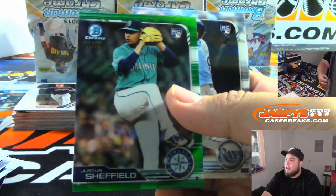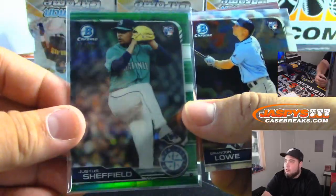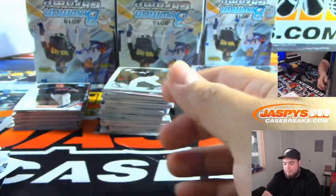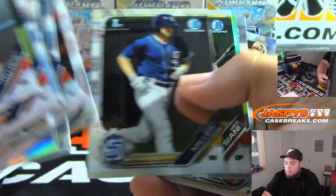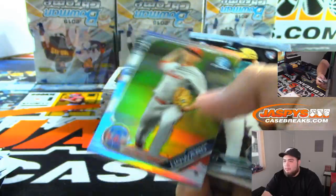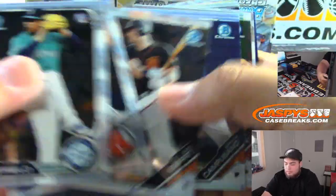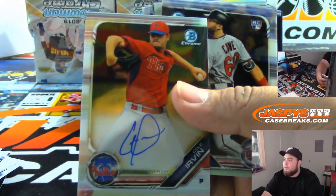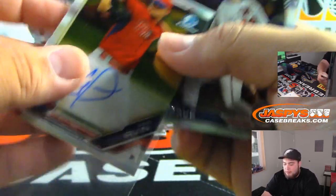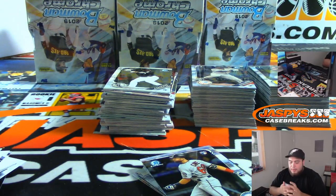We got a green to $99 — Justice Sheffield. Spencer Howard, Phillies. And another one for the Phillies — Cole Irvin — Bowman Chrome autograph. DMACC with the Phillies.